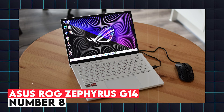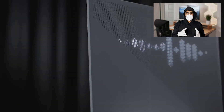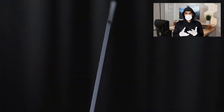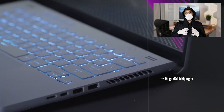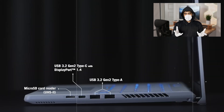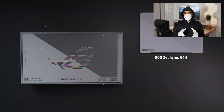8. Asus ROG Zephyrus G14. The Asus ROG Zephyrus G14 is a compact and powerful laptop that offers exceptional performance for engineering students. It is powered by an AMD Ryzen 9 7940HS processor and an NVIDIA GeForce RTX 4060 or 4070 GPU, making it ideal for running demanding engineering software and gaming. The G14 features a 14-inch QHD display with a 165Hz refresh rate, providing sharp visuals and smooth motion. It is also lightweight, weighing just 3.64 pounds, making it highly portable for students who need to carry it around campus.